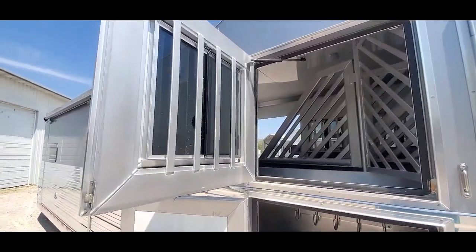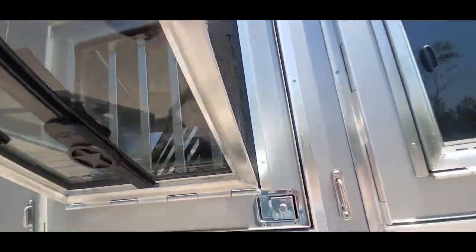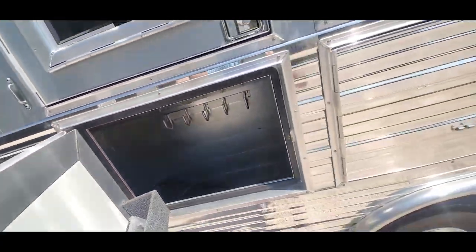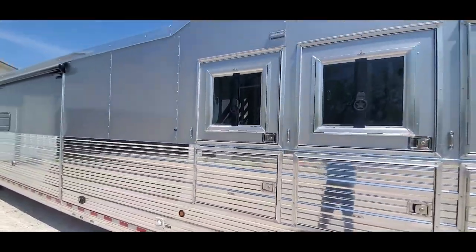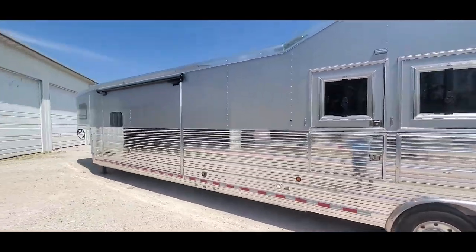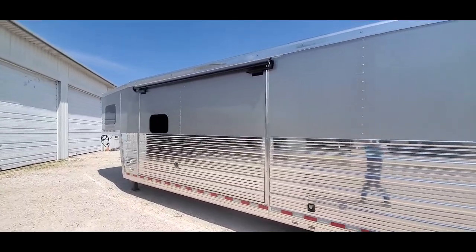As always with the Bloomers, you get the swing-style feed doors. We put struts on these windows so they stay 90 degrees, and you always got your drop feed as well. Polished slats, posts, rails. This trailer's got the silver skin on it, which I really like. Hydraulic slide, hydraulic jacks.